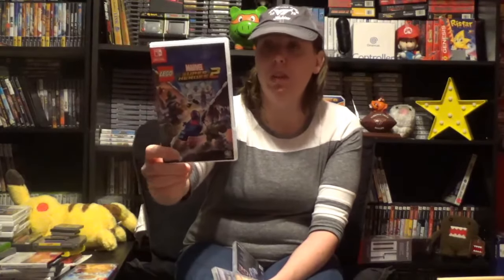Best Buy had a while back a $20 Lego game sale, and I got both of these for $20 each. The first one I got was Lego Marvel Super Heroes 2. I'm really enjoying this one so far. It's got Guardians of the Galaxy in it, and I'm a big fan of Groot and Rocket. I've always loved the Lego games — I find them really fun and I get really addicted to them.